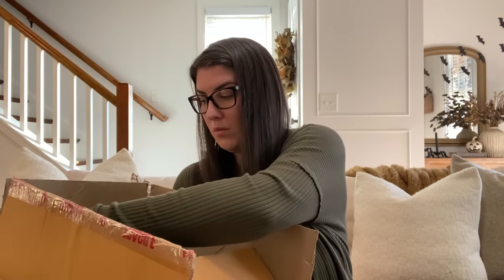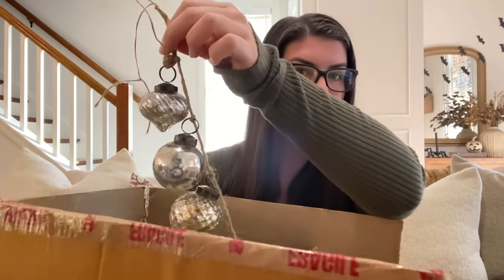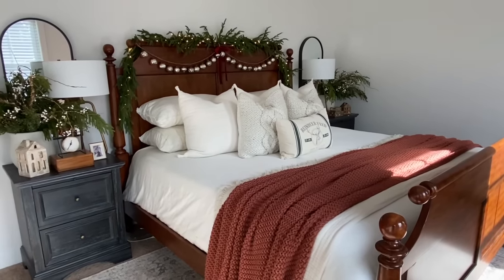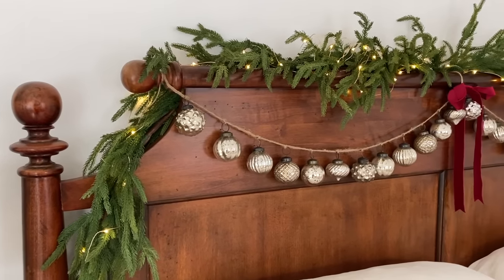Another fun statement moment — I kept the package because there was just no way I could safely store these without them shattering. It is this gorgeous ornament garland that I got from House and Home. It is so, so pretty. I used these on our master bed last year to give a really fun statement moment. You could easily take the garland apart and just use the ornaments as ornaments. They come in so many different colors — I have the silver. This would look so beautiful on a staircase with your garland. They have them in blue, pink, gold, silver, and red. They do fluctuate in price on Amazon, but I'll have them linked down below.